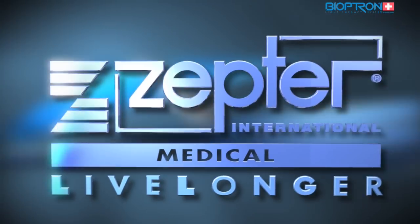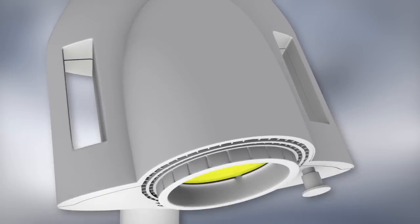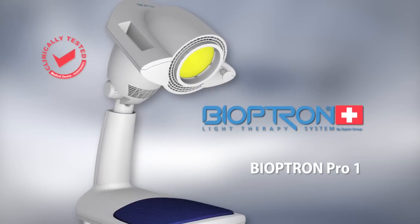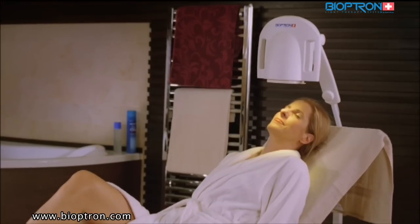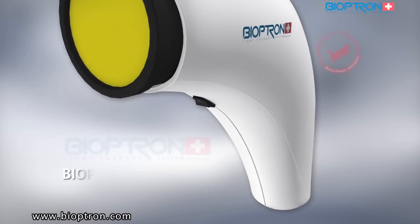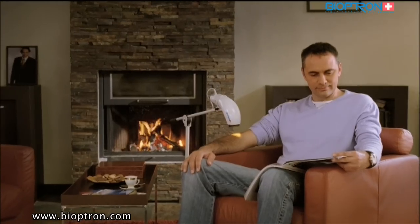We would like to present to you a revolutionary discovery in the field of medicine: the Bioptron light therapy — medically approved, clinically tested — a revolutionary medical system helping to prevent illnesses, rehabilitate, heal, and fight depression by helping us to regain the energy needed for our everyday lives.